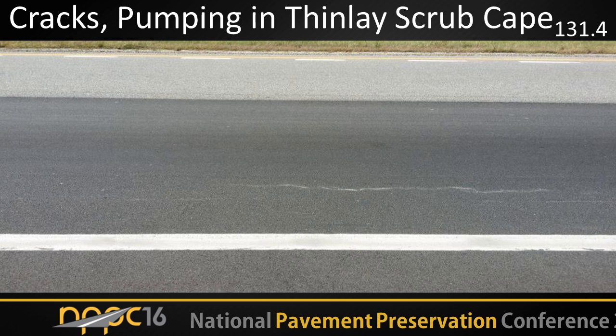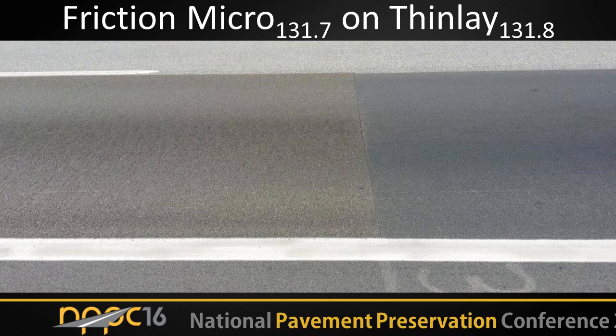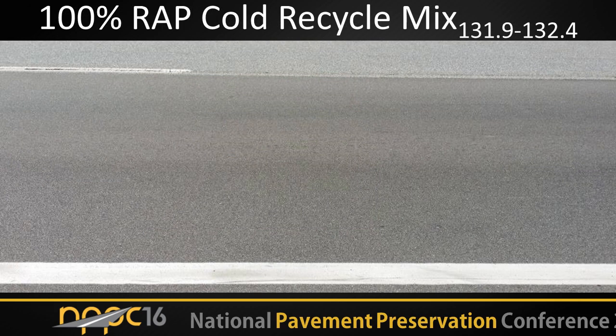In the thin lay scrub CAPE, the only cracks we see are at a turnout location where we had more aggressive cracking beforehand — otherwise this section looks really good. There's a picture of a standalone thin lay on the right and a friction microsurface applied on top of it on the left. What you don't get from thin lays is macro texture, so on one of these sections we came back and added macro texture to the thin lay using a microsurface treatment — that's why it's a combination — and you see enhanced friction numbers from that treatment. We've got 100% RAP binder layers with one-inch thin overlays on top, central plant recycling and in-place recycling with emulsified asphalt and foam hot liquid asphalt, all with thin overlays on top. All those look extremely good — no cracking, no distresses of any type. We cut cores from these sections and you really can't distinguish between the emulsion and the foam, or the in-place versus central plant. They all look about the same — really good quality.